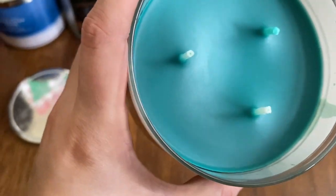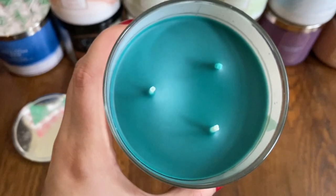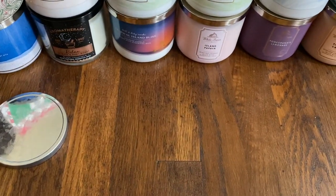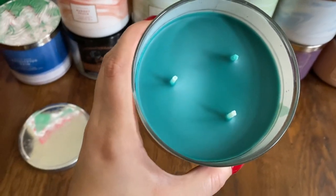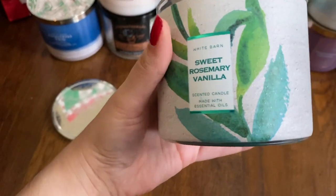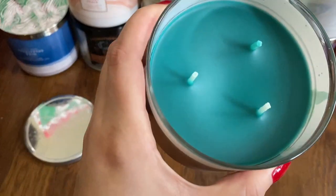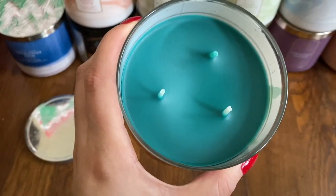You know what this reminds me of right away? Cinnamon sugar donut. I have no idea how, but that's exactly what it smells like — cinnamon sugar donut. That's totally different than I expected, but I'm going to have to put these two next to each other and look at that again.